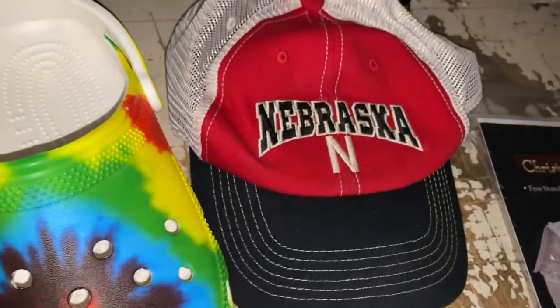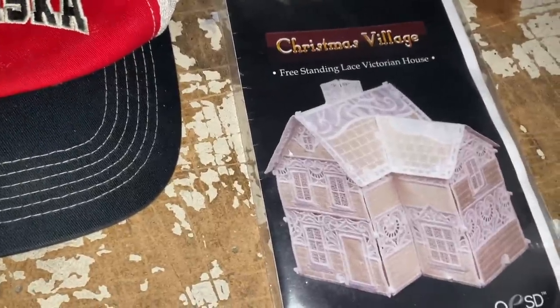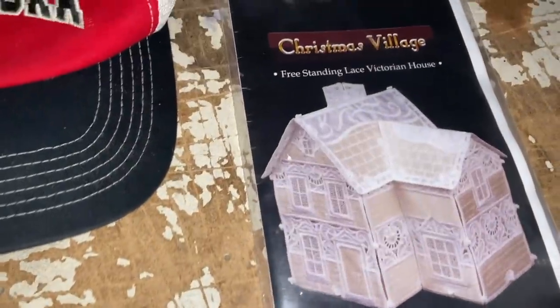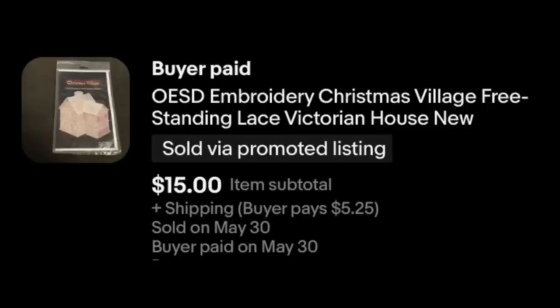Nebraska Huskers — just your basic hat — $9.98 plus shipping. Then we've got another Christmas village embroidery set going out. It's a freestanding lace Victorian house pattern. I took an offer of $15 plus shipping.